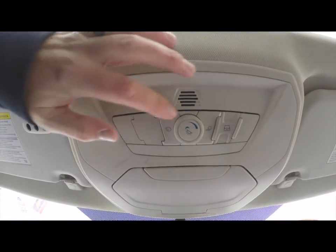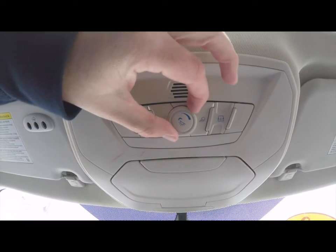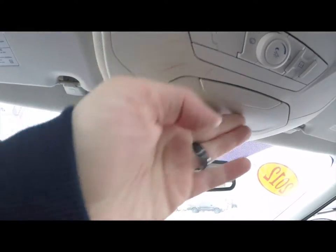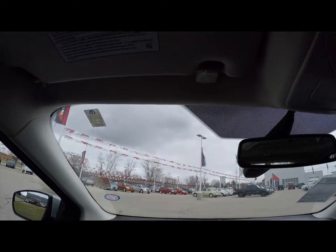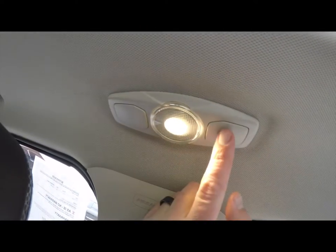Looking overhead, you have your overhead reading lights, power sunroof control, and color palette change. You also have sunglasses storage, a HomeLink universal garage door opener, and above the driver, an LED spotlight.